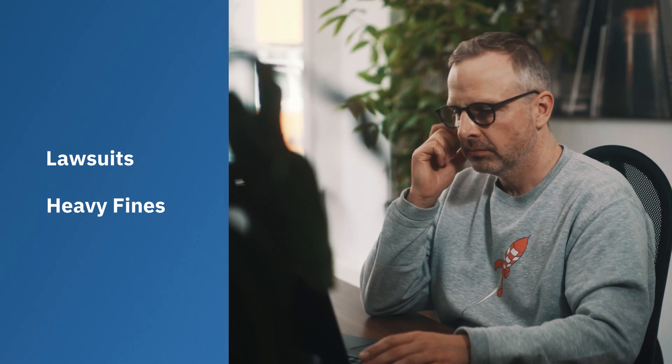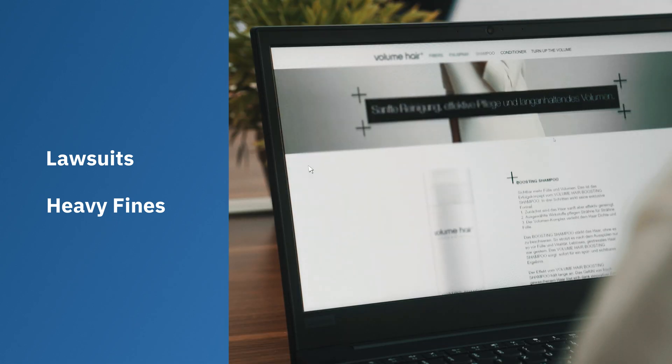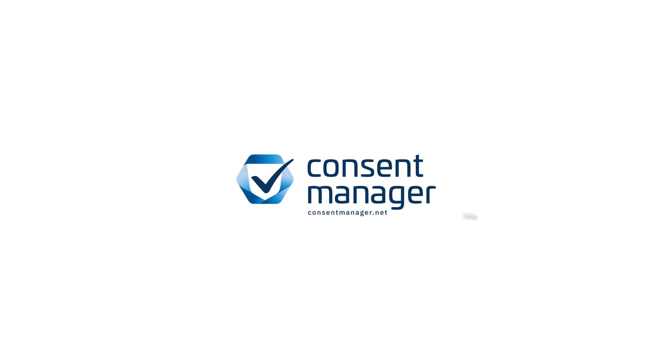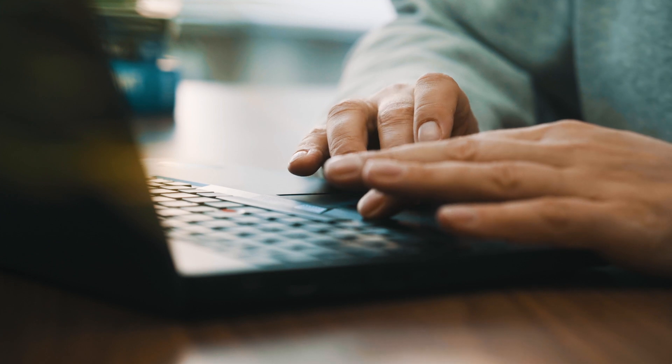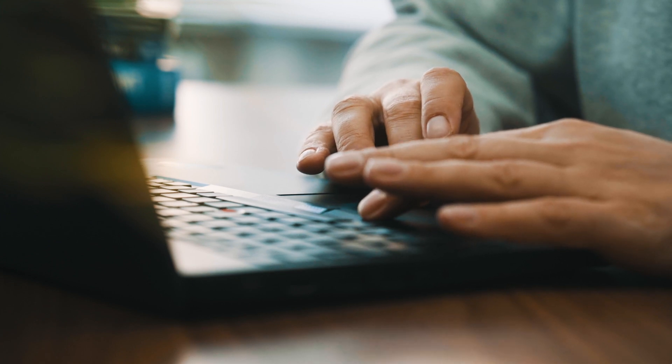Are you afraid of potential lawsuits or heavy fines because you are unsure if your website is GDPR compliant? Then you need our GDPR and cookie solution. With our cookie consent solution, you can create your individual cookie banner and be legally compliant.